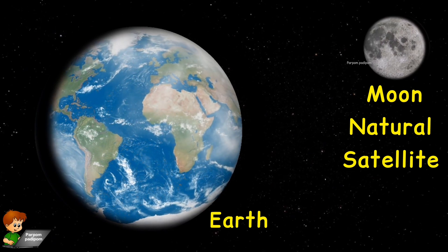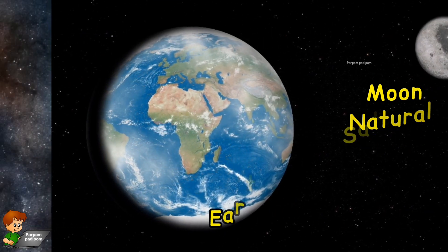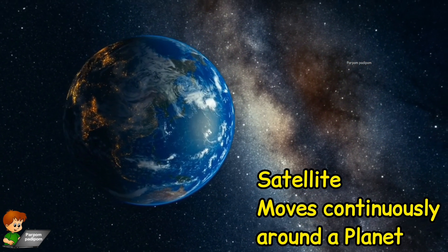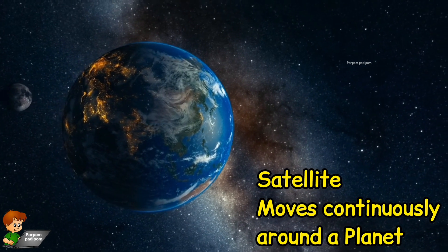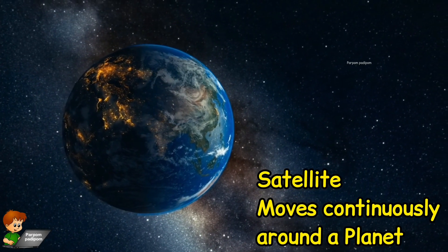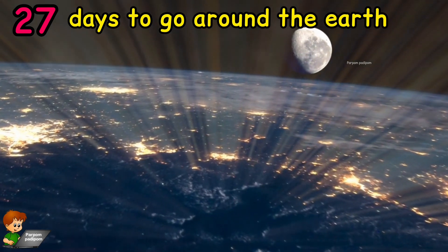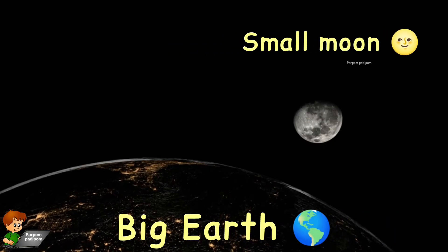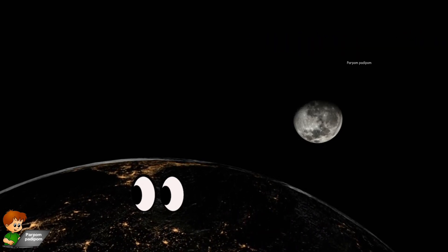The moon is the natural satellite of the Earth. A satellite is an object that moves continuously around a planet. The moon takes 27 days to go around the Earth once. It is smaller than the Earth and can be seen with the naked eye.